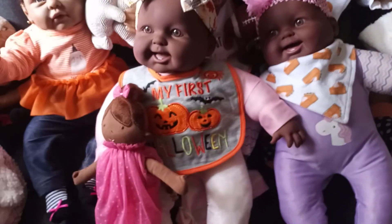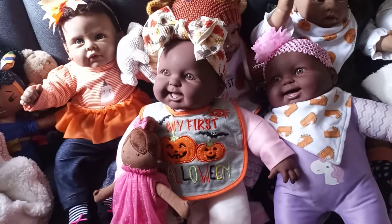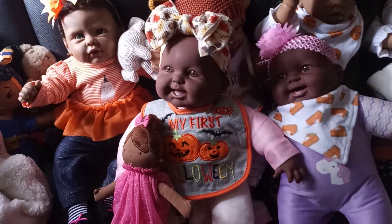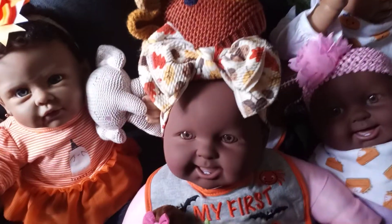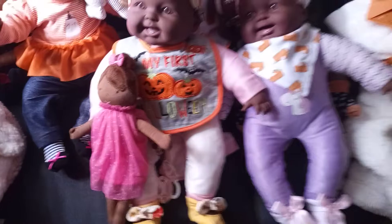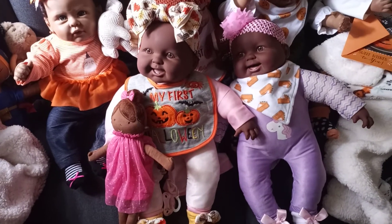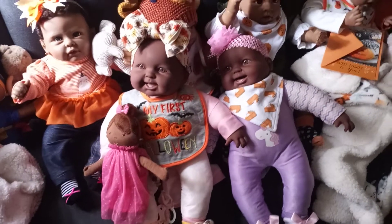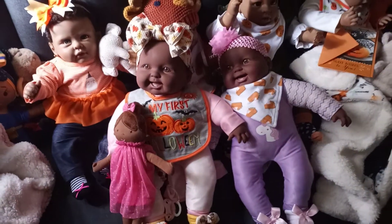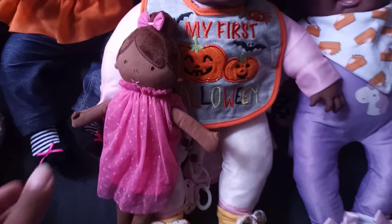This is Novaline Octavia and she is wearing the 'My First Halloween' bib that I got from TJ Maxx. I also got this little fall head wrap from TJ Maxx as well, with the matching fall booties, so those are really cute all together. I really felt like she deserved something nice because she was one of the last dolls that I changed for Halloween, so I really wanted her to have a nice bib.